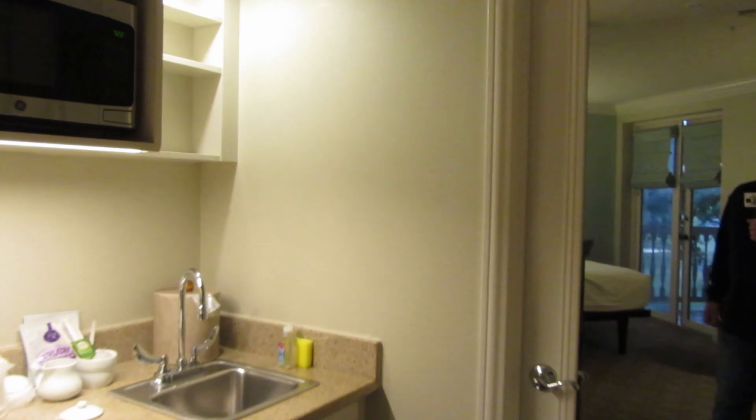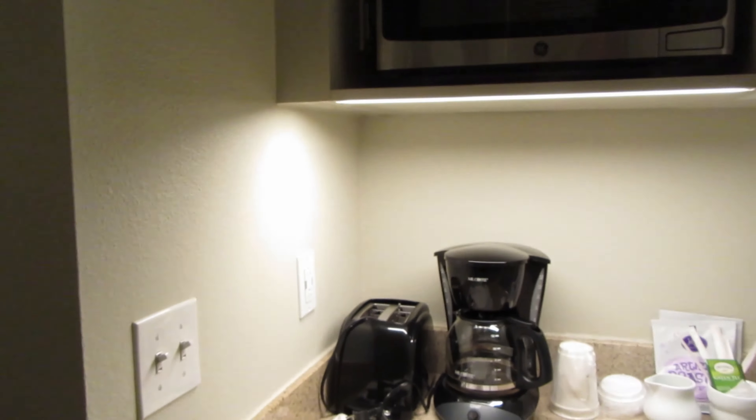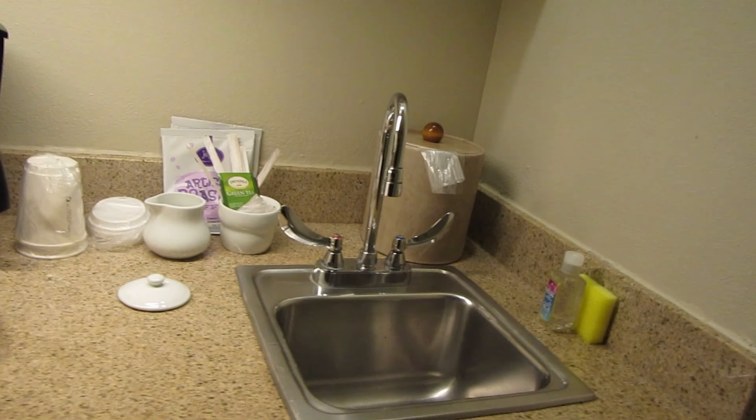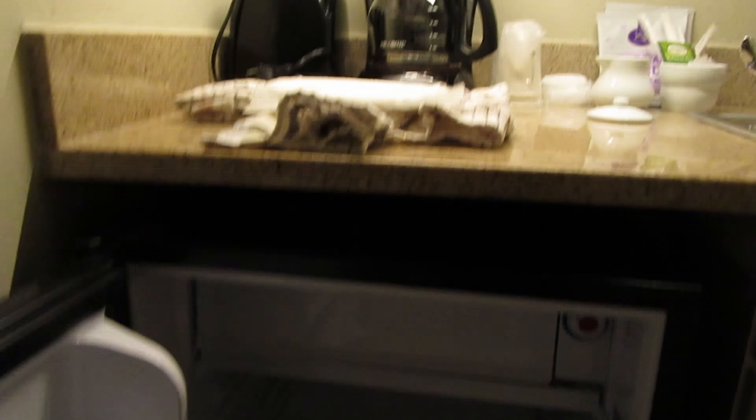And then you've got your little kitchenette here. You've got your microwave, some bowls and paper plates, toaster, coffee maker, ice bucket, and your little mini fridge.